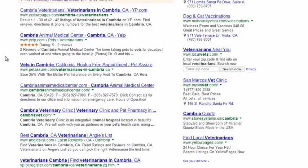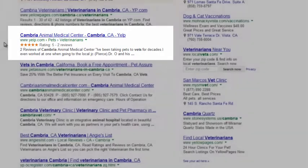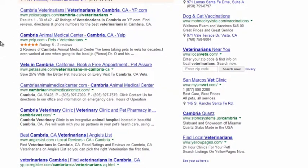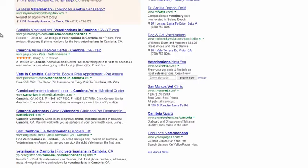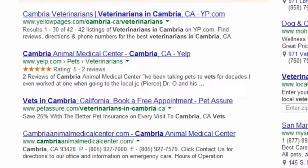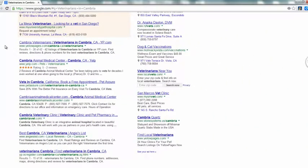But what jumps out at you here? If you're a consumer, which result are you likely to choose? Is it one of these websites? No. How about this one with all the gold stars next to it? That's a Yelp profile for the Cambria Animal Medical Center. There are plenty of veterinarians in Cambria, but only one has their Yelp listing with gold stars showing on the first page of Google search results. This is what consumers are looking for — not just your website. They want to use a business that other consumers are recommending. How much business do you think you could get by having your Yelp listing at the top of search results like this?